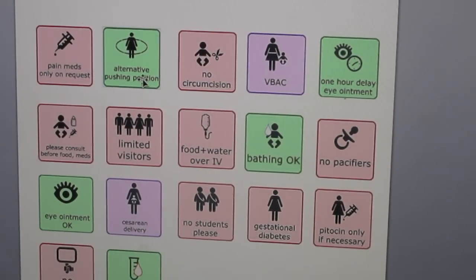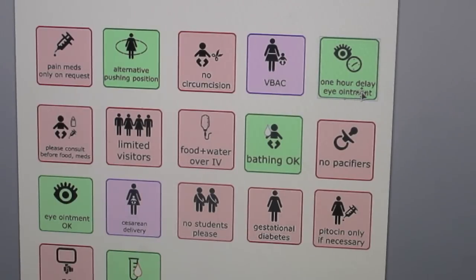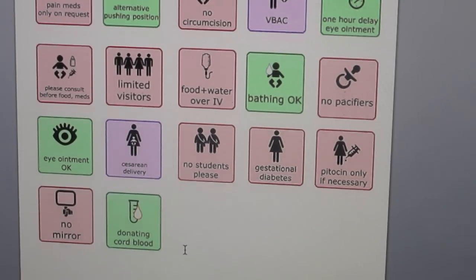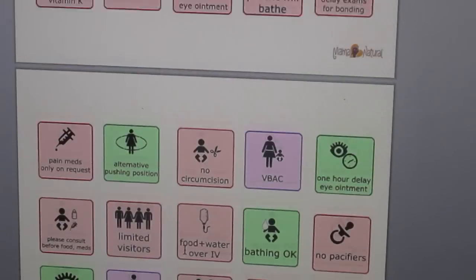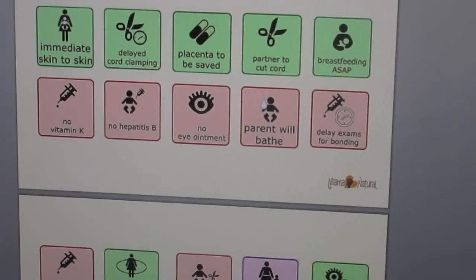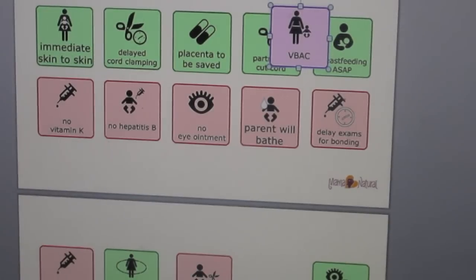Some additional options include: pain meds only on request, alternate pushing positions, no circumcision, VBAC, one-hour delay eye ointment, please consult before food or meds for the baby, limited visitors, food and water over IV, bathing okay, no pacifiers, eye ointment okay, caesarean delivery, no students please, gestational diabetes, Pitocin only if necessary, no mirror, and donating cord blood. Those are all the options this template gives you. It's so easy to move things around wherever you want. I will share with you now my birth plan.